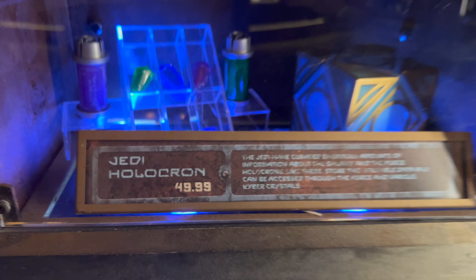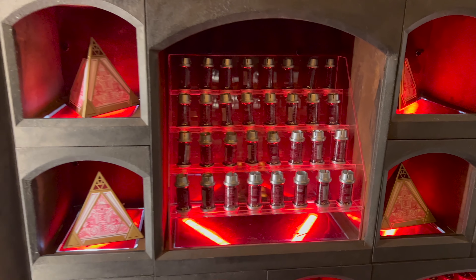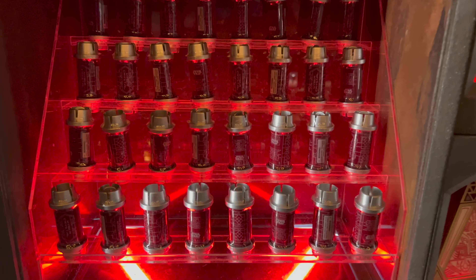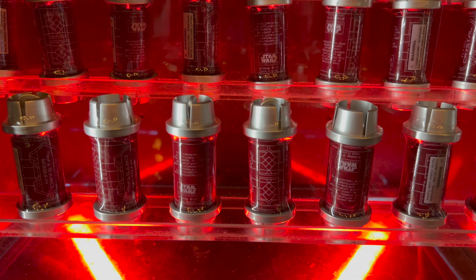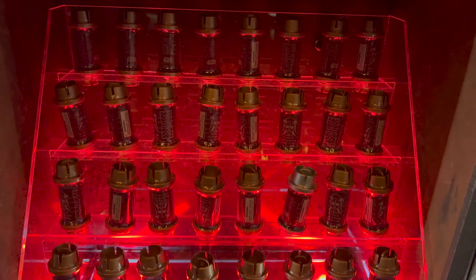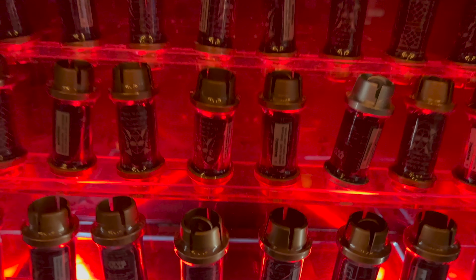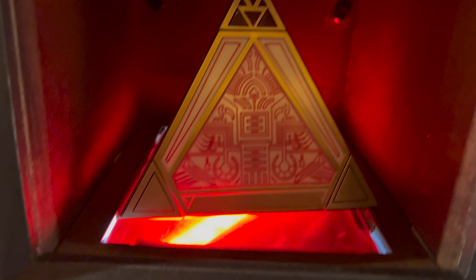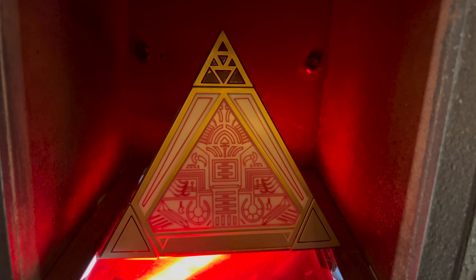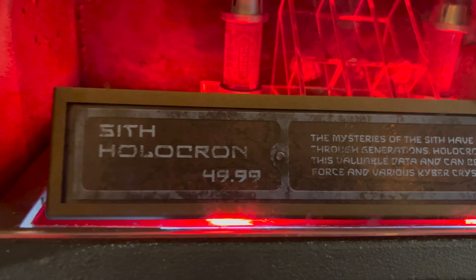Let's move on over to the Sith side of the holocron wall. Plenty of red kyber crystals in stock — remember, silver top gives you the chance for that rare black kyber crystal. Down here they have restocked the red kyber crystals with the copper top. Let's take a closer look at the Sith holocron, and this is priced at $49.99 as well.